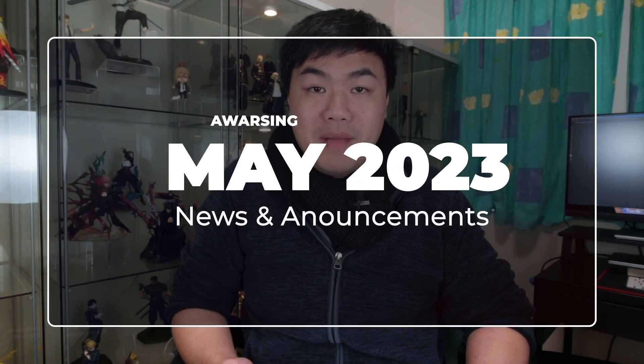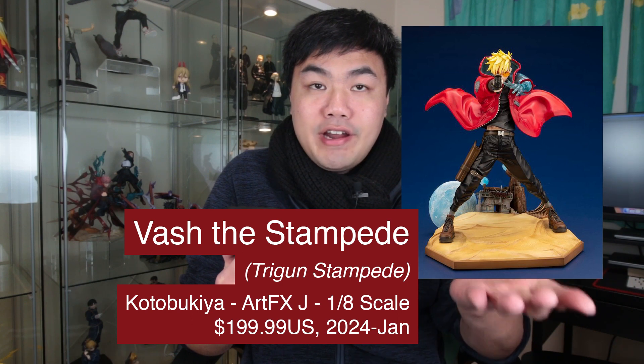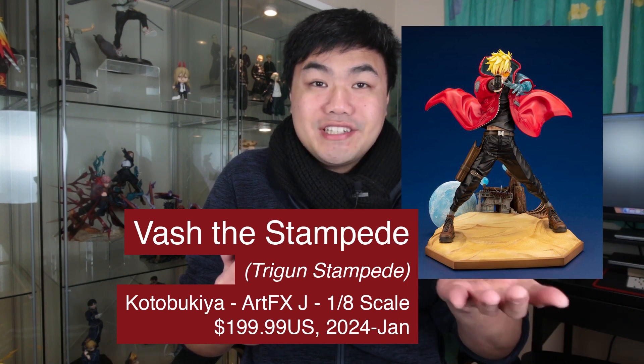Welcome to the A-Wars team May 2023 news announcement for figures open for pre-orders. Let's start with a big one. We have a Vasta Stampede from Trigun, Artific J18 Figure Scale.